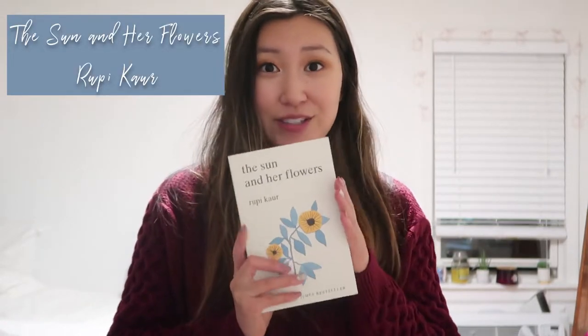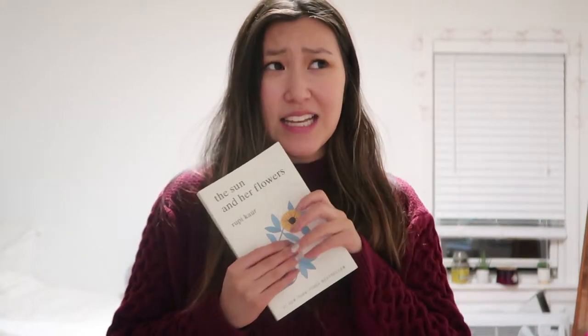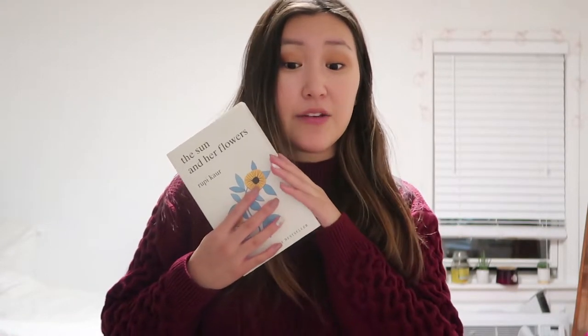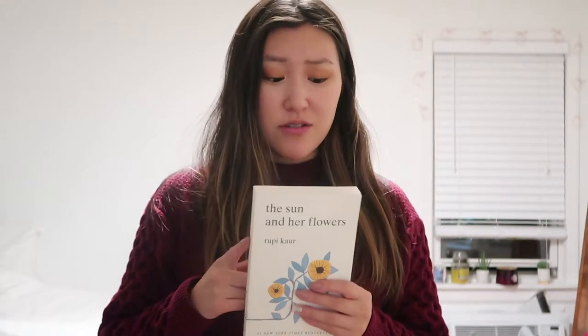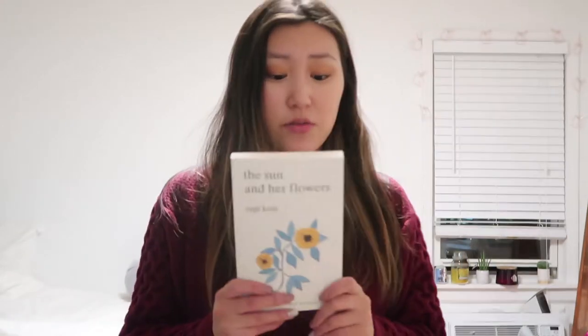The next gift is the Rupi Kaur sequel to Milk and Honey — it's The Sun and Her Flowers. I actually already had a copy but lost it, so I'm really glad to have it again. I think it's important to read these types of things over and over because they're mantras and stories you need to remember in your life. I highly recommend Rupi Kaur if you like simple poetry.